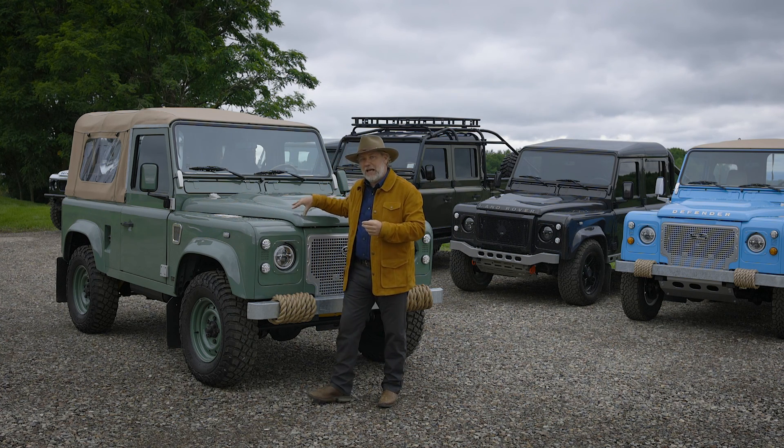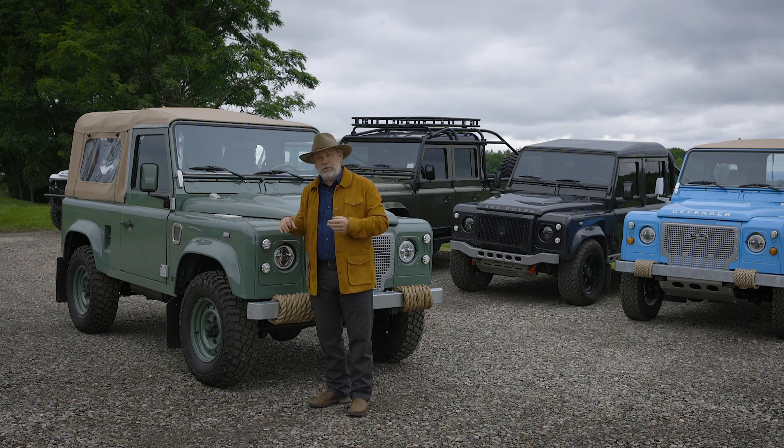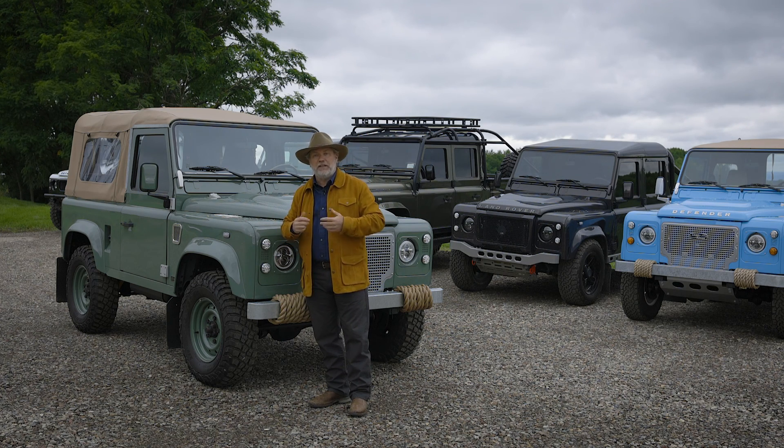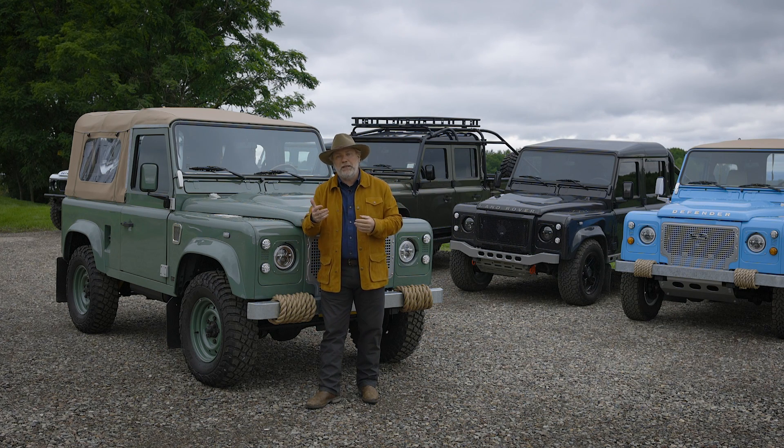Engine-wise, with the 300 TDI you have three different levels of engine tune — whether or not we're adding a VNT turbo, different exhaust system, and so on. The top level is the performance max tune that we offer.